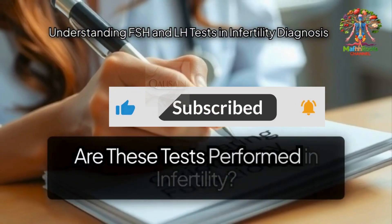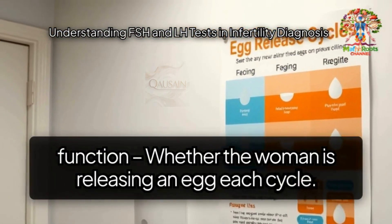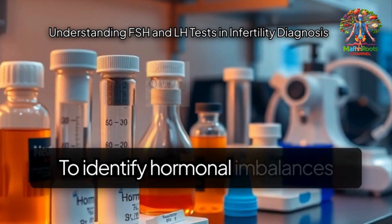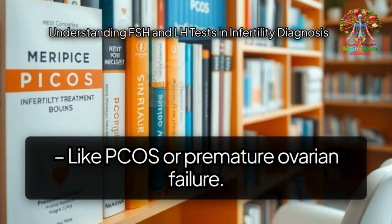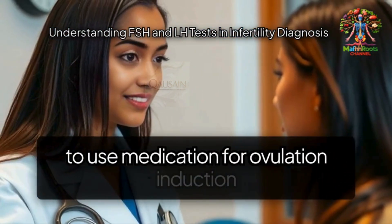Why are these tests performed in infertility? To evaluate ovulatory function — whether the woman is releasing an egg each cycle. To assess ovarian reserve — the remaining quantity and quality of eggs. To identify hormonal imbalances like PCOS or premature ovarian failure. To guide fertility treatment, helping doctors decide whether to use medication for ovulation induction.